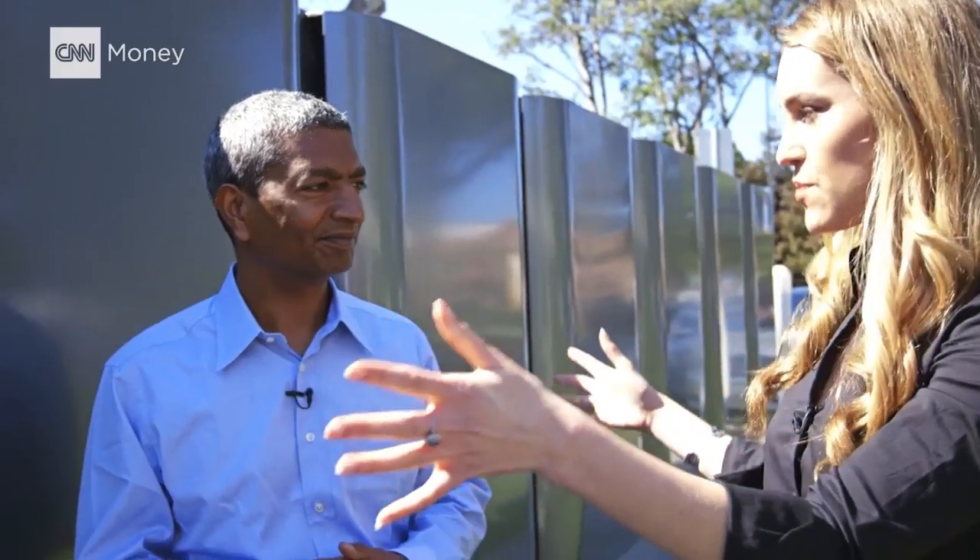How many of these do you need to power an entire manufacturing plant? This is three systems that you're looking at and that powers our entire factory. The entire factory is being powered by these boxes right here. Another way to think about it is about 600 US homes can be powered by this system out here.